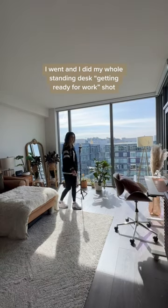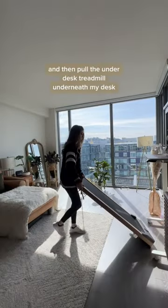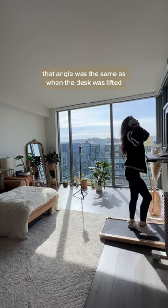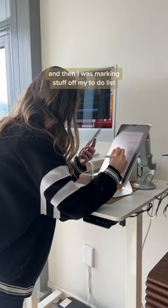Once I was ready, I did my whole standing desk getting-ready-for-work shot. I typically lift my standing desk, step out of the way, move the chair, and pull the under-desk treadmill underneath, then get a shot of me walking. That angle was the same as when the desk was lifted, and then I moved the camera one more time to get a different angle.